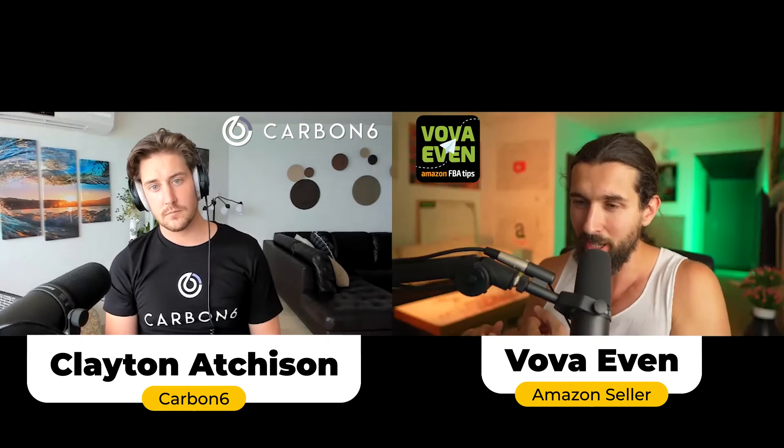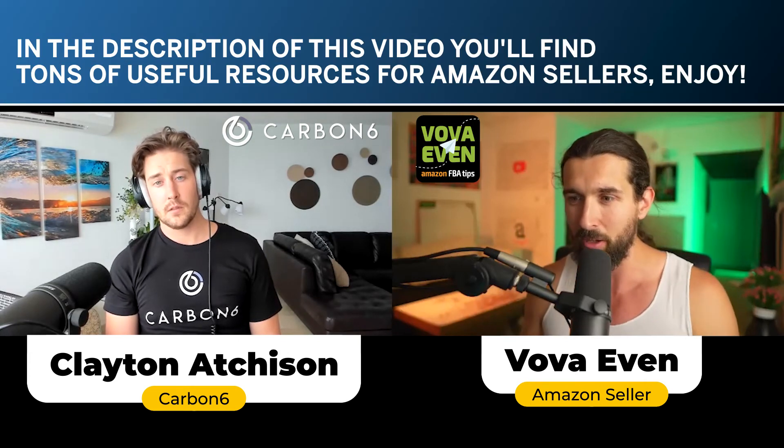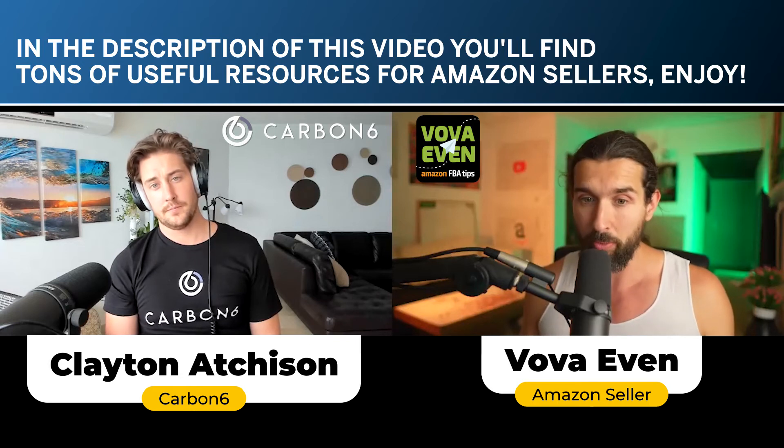If you want to change different things, you see more data, and then based on that you can make more decisions for your PPC. Exactly — you nailed AMZ Alert and ZonTools.